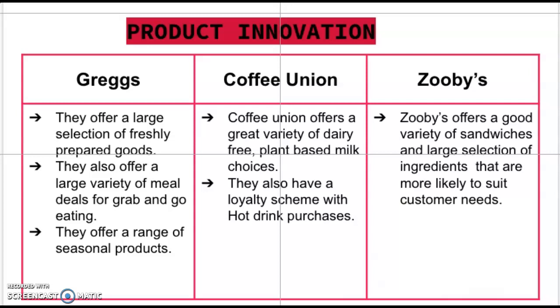Greggs update their seasonal product range every year, with their biggest ever range this year. This includes hot and cold meal offerings, festive hot drinks and sweet treats. These items prove popular every year, and I think that adding a couple of seasonal items to the menu at Charles Street Deli would help to increase sales.